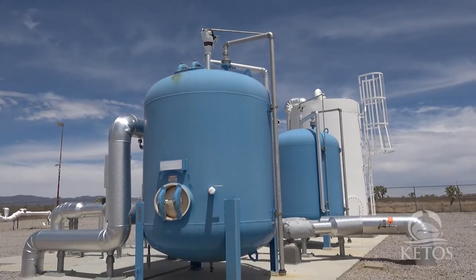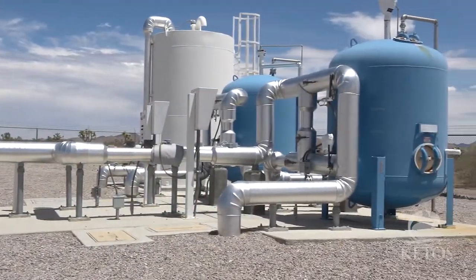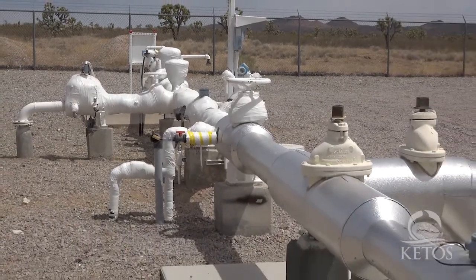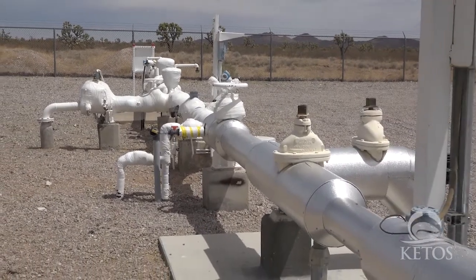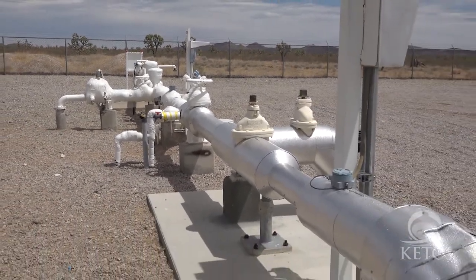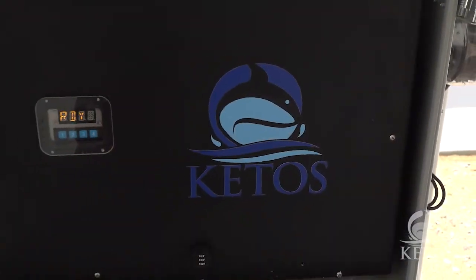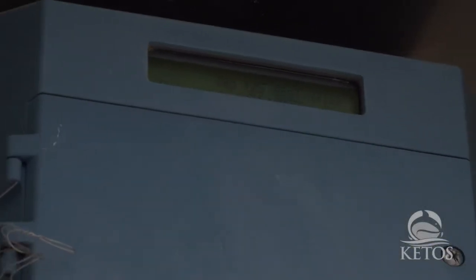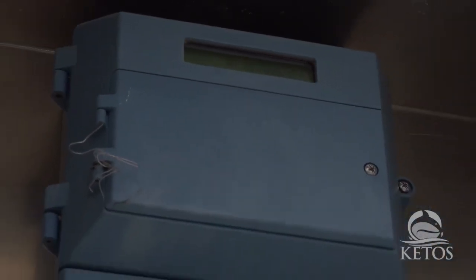So we pump water out of that aquifer and we go to these two tanks that are behind me, and those are ion exchange reservoirs where we put the water in contact with ion exchange. That ion exchange binds that arsenic onto the media that's in there, and holds it and allows the clean water to move forward. That then goes over to our area where we have the Ketos Shield, and that Ketos Shield gives us a readout of those water quality parameters — particularly arsenic, what we're concerned about.